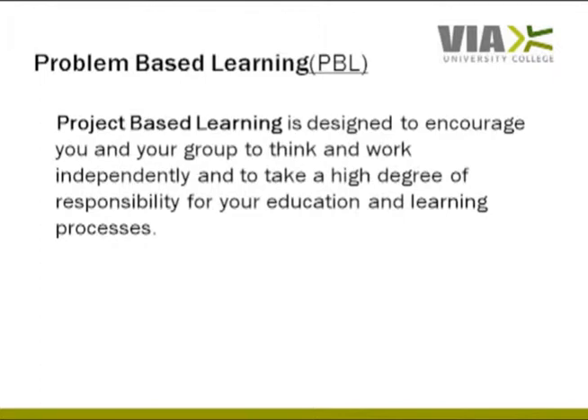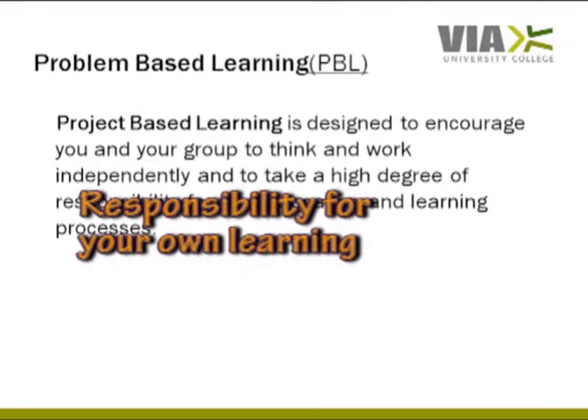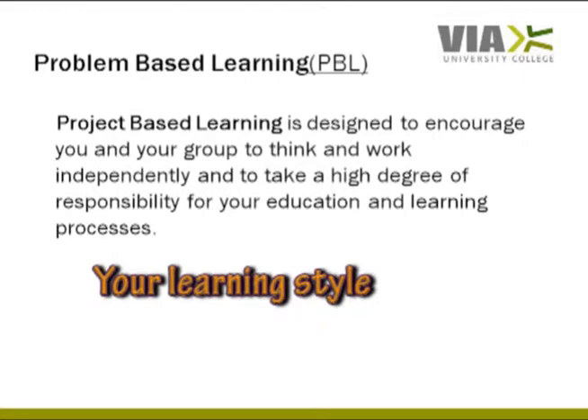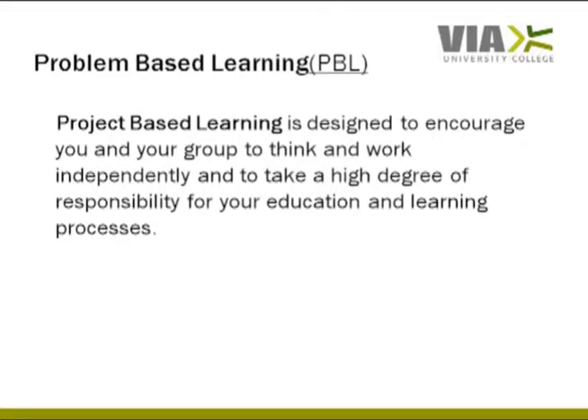Students that are not used to working with PBL might find it very difficult in the beginning, but it is designed to help you develop responsibility for your own learning and make you more independent of traditional teacher-directed learning. As well as learning a great deal of technical matters, you also learn a lot about yourself, your preferred learning style, and how to work and learn in close collaboration with others. This is very important for the rest of your education and later when you start working, where you work with other building professionals with different educational and cultural backgrounds.